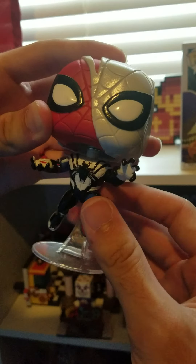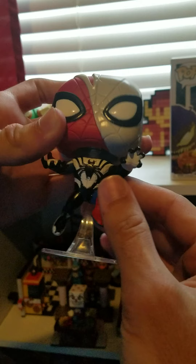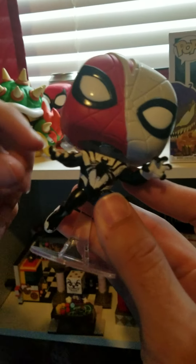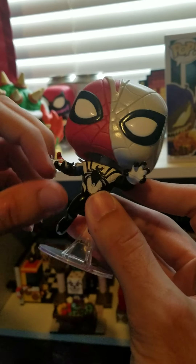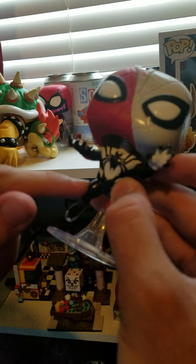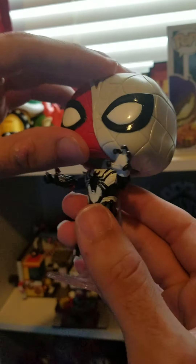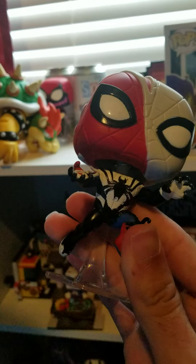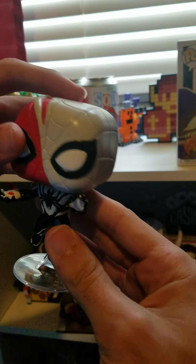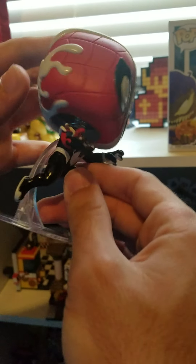It's a bit of a strange pop, because when you think Venomized Spider-Man, you would think the black suit Spider-Man — that's the more common Venomized Spider-Man. So this one is a bit different because it has white and black on it, which I think actually looks really cool. It would have definitely been a little bit unoriginal if it was just another black suit Spider-Man pop, because I believe Funko has already made a couple of those. So I think this one is pretty unique.